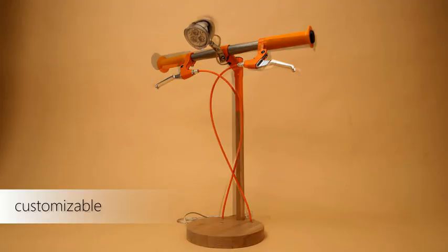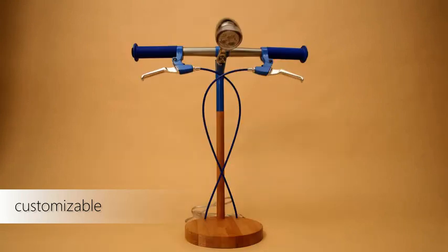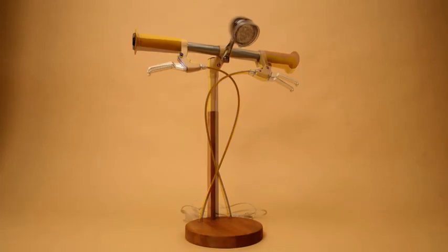Brake levers, grips, Bowden cable housing and stem are available in 10 different colors. The number of variations is unlimited. You can choose yours as you wish.